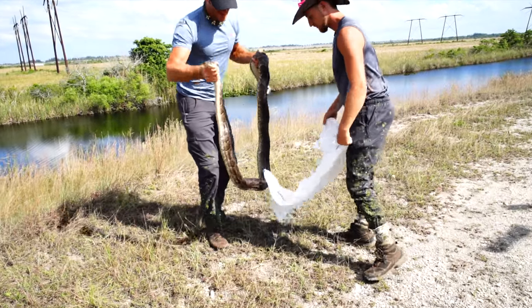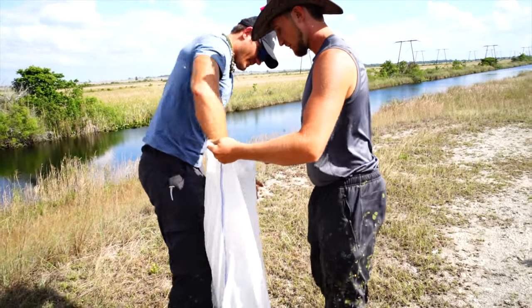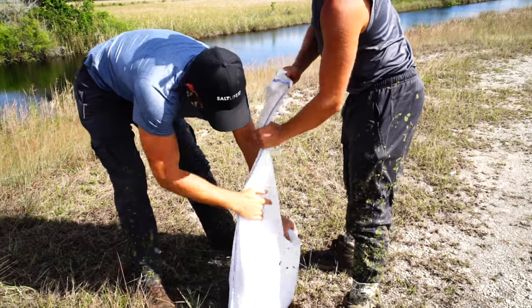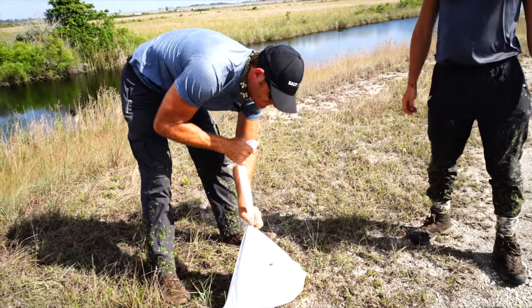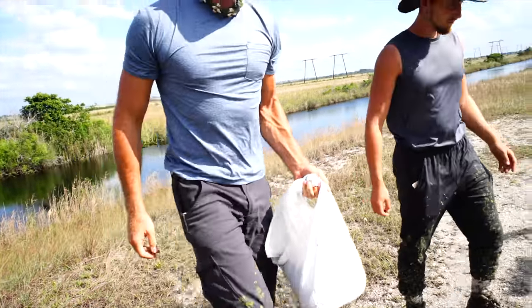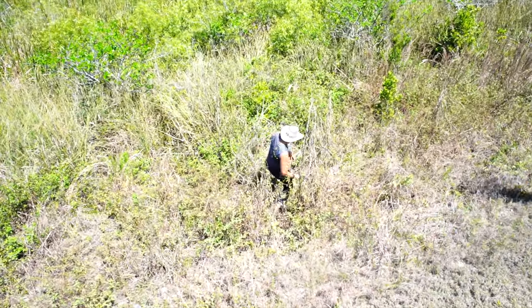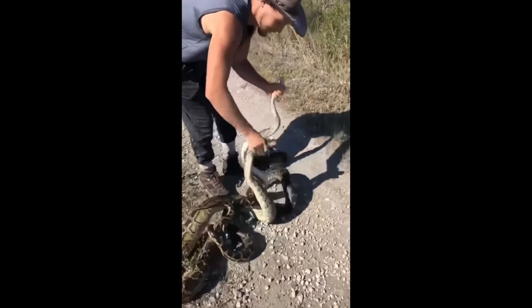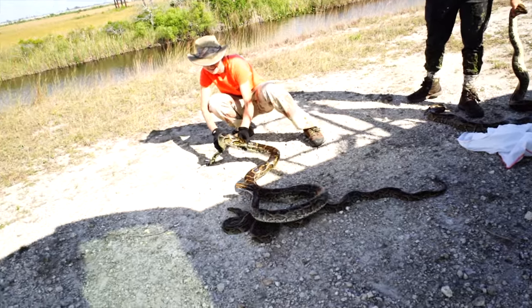We're going to bag this guy up. I like to grab the head from inside the bag — that way you don't end up getting bit when you're trying to bag them. Shortly after, Kevin was able to spot three pythons in a breeding ball. He ran down and grabbed all three at once, making our grand total six pythons.